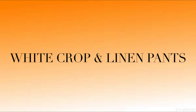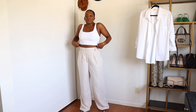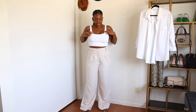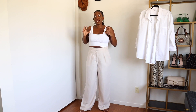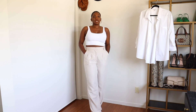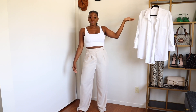Linen pants — definitely a spring/summer staple, and so is a white crop top. Pretty straightforward, pretty easy. This crop top from Aritzia is honestly a game changer — I love it so much. While this combo is very lightweight and nice for summer, a way you can transition it easily into fall is to just add a white over-shirt or a white button-up over it.